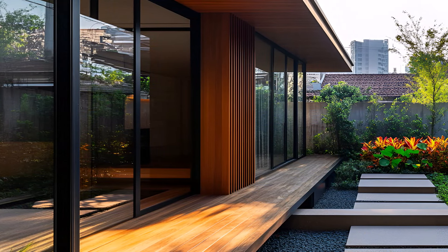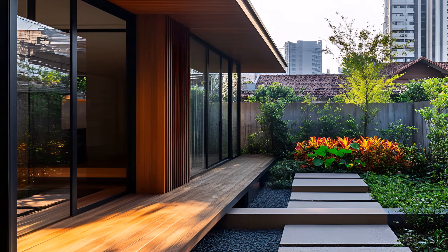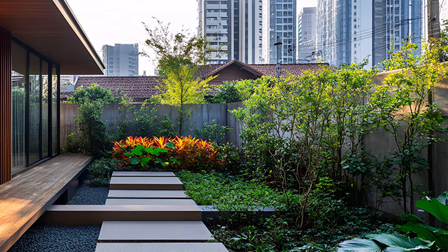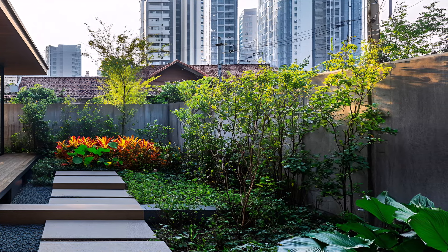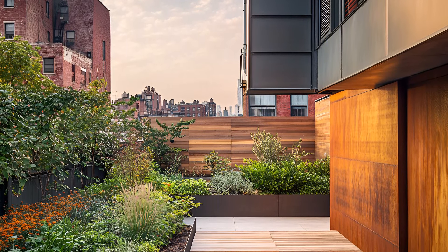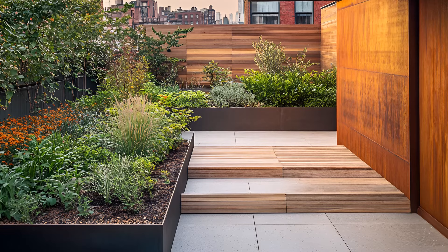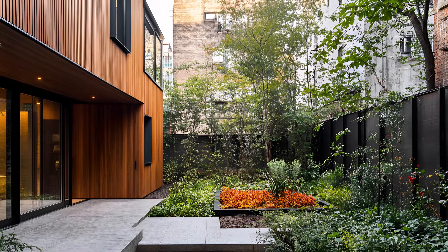A minimalist urban oasis in the heart of the bustling city, where nature and architecture intertwine. This home is a testament to modern living, blending sleek design with a touch of the natural world. Clean lines, open spaces, and a harmonious palette of materials define this home's interior. The warmth of wood contrasts beautifully with the cool elegance of steel and stone, creating a sophisticated yet inviting atmosphere. Large windows flood the space with natural light, blurring the boundaries between indoors and out.